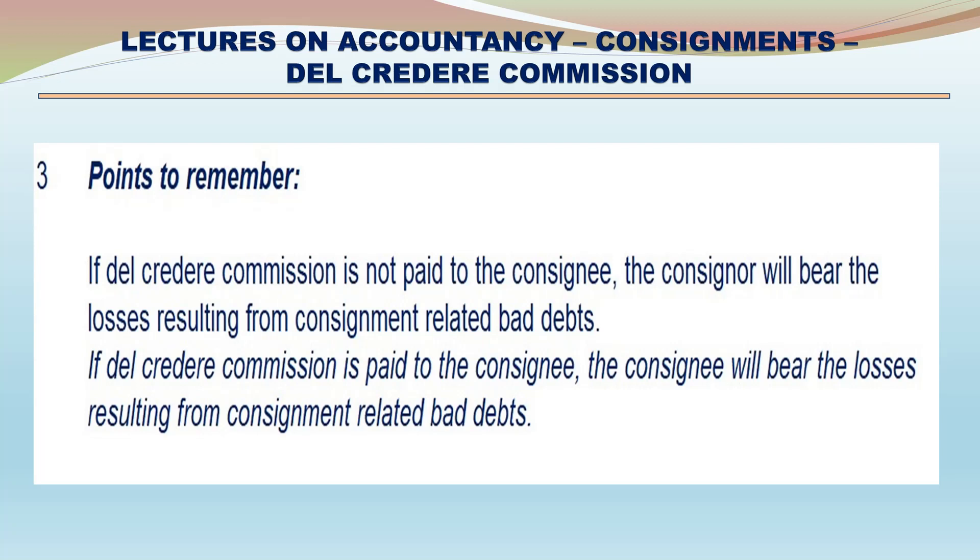Entries Related to Credit Sales and Del Credere Commission - Entries in the Books of Consignor. 1. When credit sales are made: Consignee Account debit, Consignment Account credit. 2. Entry for bad debts: No entry. When Del Credere Commission is allowed to the consignee, the consignor has nothing to do with bad debts. 3. For consignee's ordinary and Del Credere Commission: Consignment Account debit, Consignee Account credit.